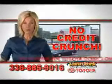There's no credit crunch at Van York Toyota — millions of dollars to lend. Van York Toyota knows you want more in a car, and you expect the best from your vehicle.